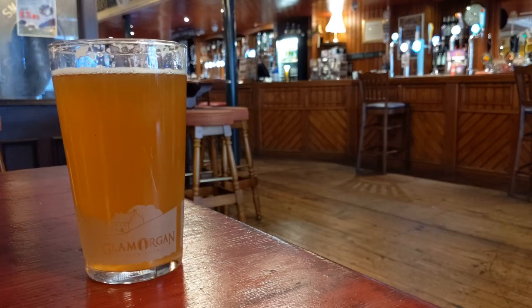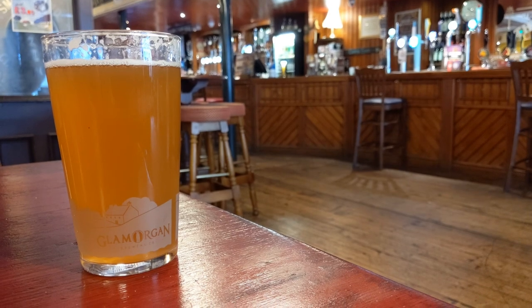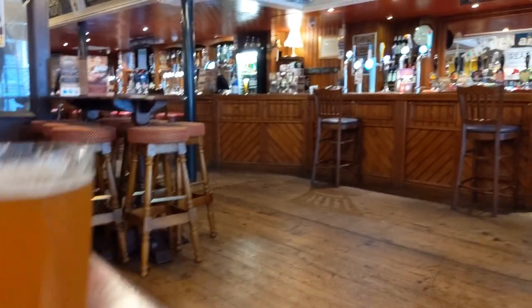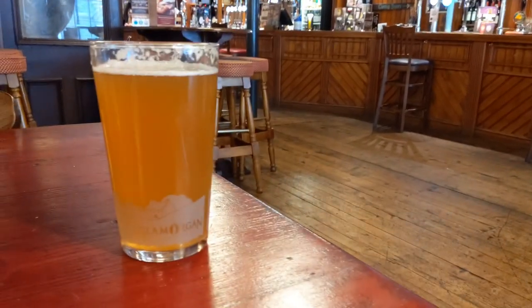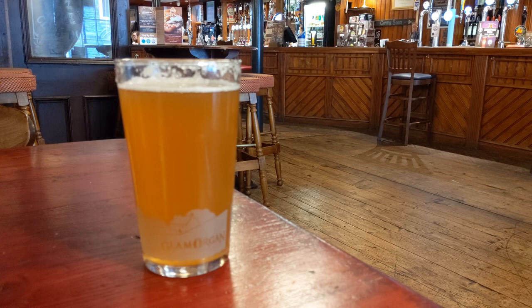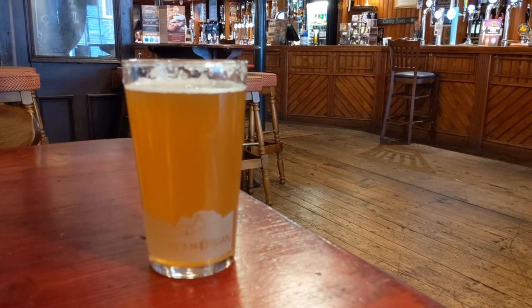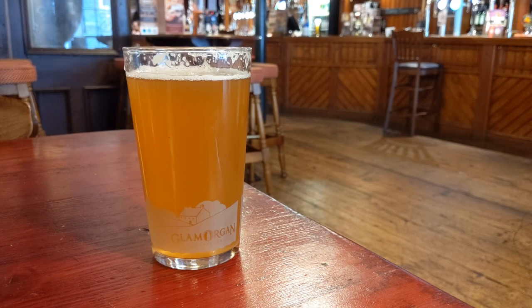Take two - we are now in 4K and H.265 mode. This is inside the Pen and Wig, chosen because it's raining outside and it's a little bit dark, so testing the darkness anyway.